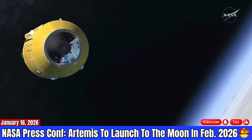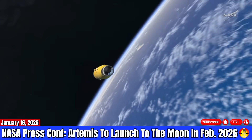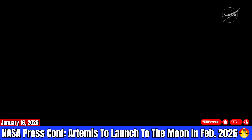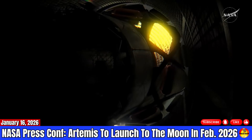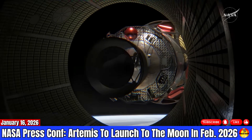We'll spend a couple hours in low Earth orbit. Then the upper stage will do the apogee raise burn that will take us into a high Earth orbit, where we'll spend about 24 hours checking out the Orion systems, life support systems, and crew systems, ensuring everything's ready.